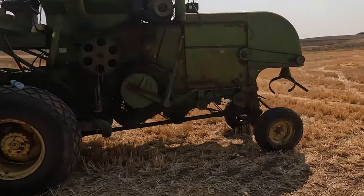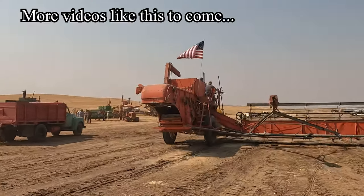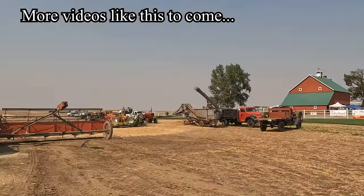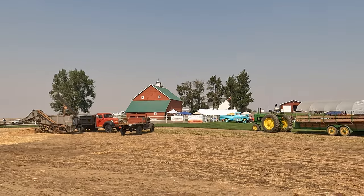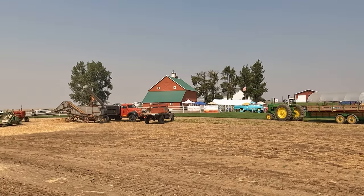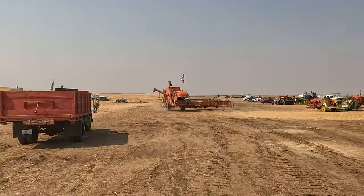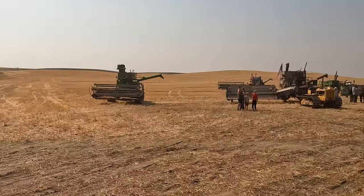Hopefully Brian gets it running again so we can get some more video of it running. They're bringing them all in for lunch — everybody's up at the big red barn — so I figured this would be a good time to get some video of the different combines and tractors here at the Vintage Harvest in Davenport, Washington.